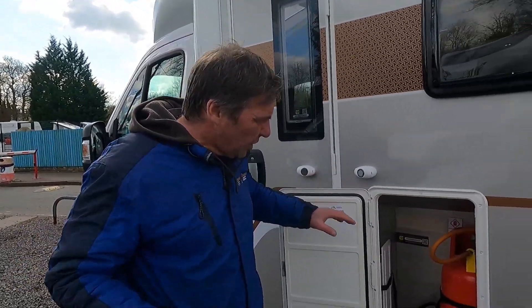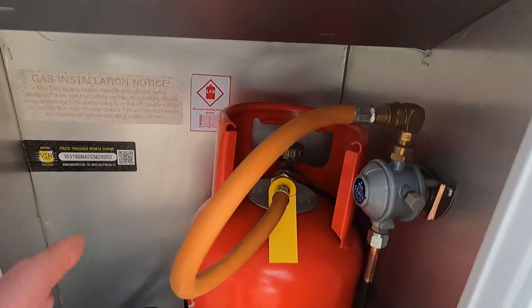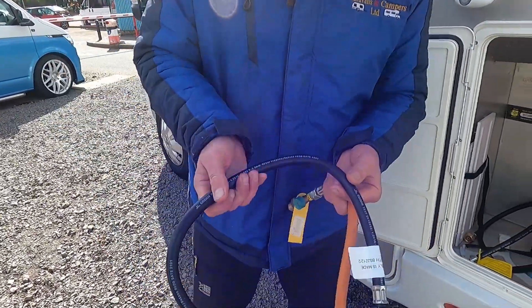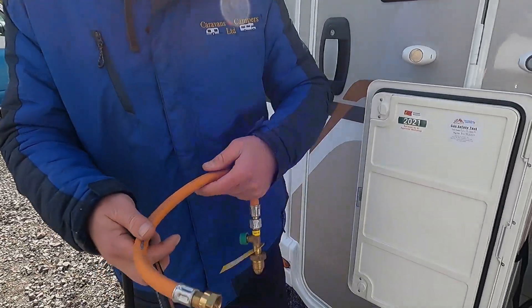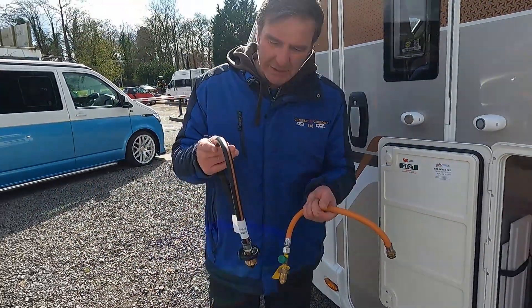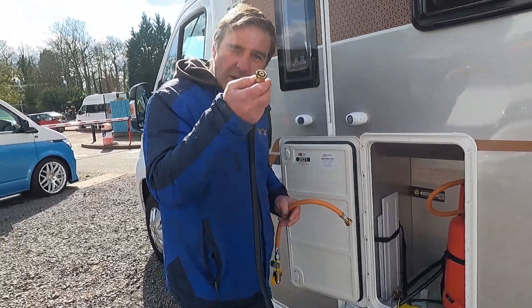In order to get gas going into the motorhome for cooking, heating, or hot water, you connect a gas hose from the gas bottle to the regulator. Each gas hose has a production date - you can see this one says 2021. It's recommended the hose should be replaced every five years. Here's one we took off the van with a production date of 2012 - that should have been changed quite a while ago.